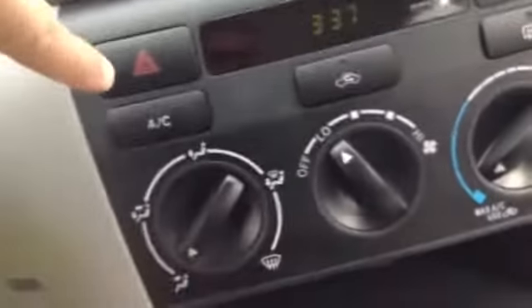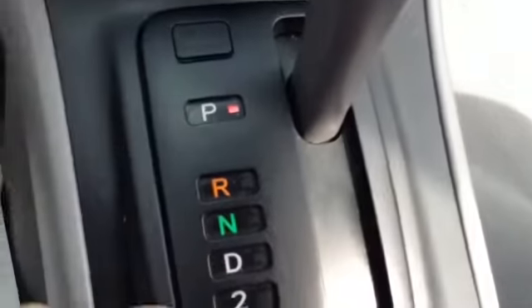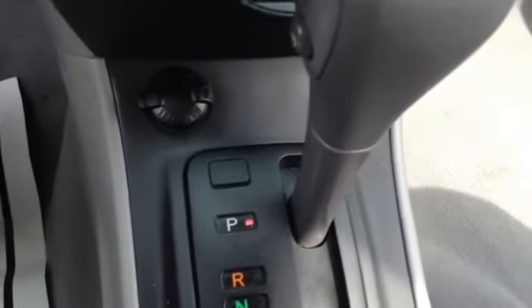You have an AM/FM/CD, clock, hazards, AC, all your heat controls, extra storage, you have an outlet right here, and then your automatic transmission with overdrive.